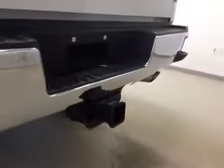Comes equipped with 18-inch rims, step bumpers, and trailer tow package.